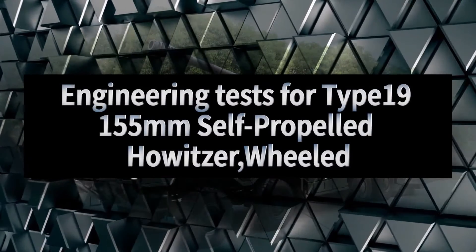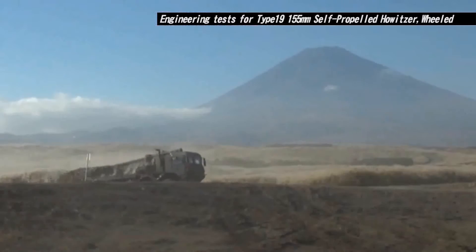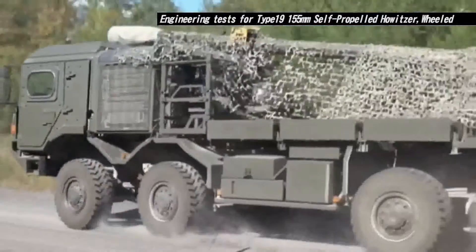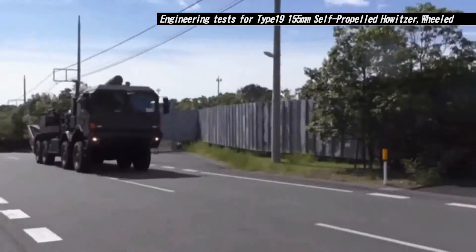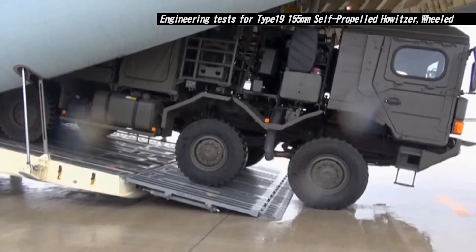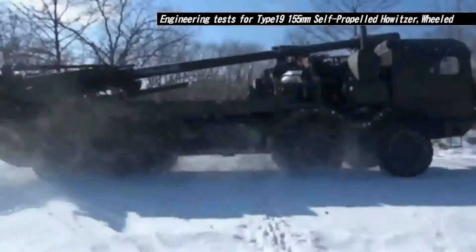Type 19 155 millimeter self-propelled howitzer, wheeled. This howitzer has been developed in order to quickly move over a wide area in a variety of circumstances, while also engaging enemy troops by wielding firepower from a long distance. The engineering tests included firing tests in Japan and in the U.S., on and off-road mobility tests, and transportability tests using ships and aircraft. Through these tests, the Type 19 155 millimeter self-propelled howitzer wheeled, developed in 2019, was evaluated.